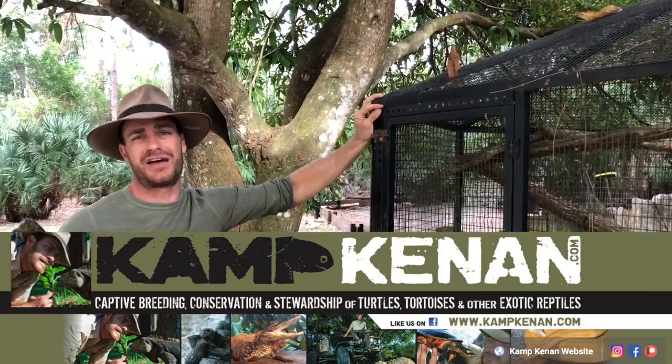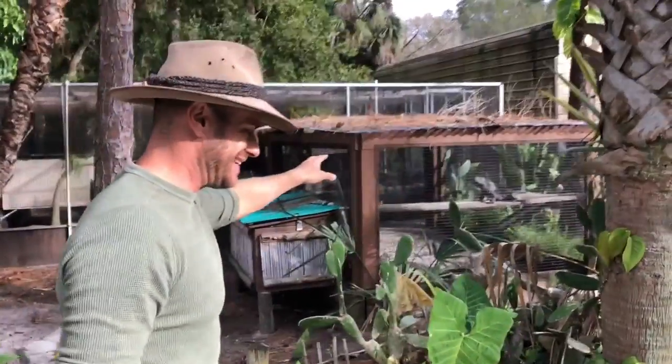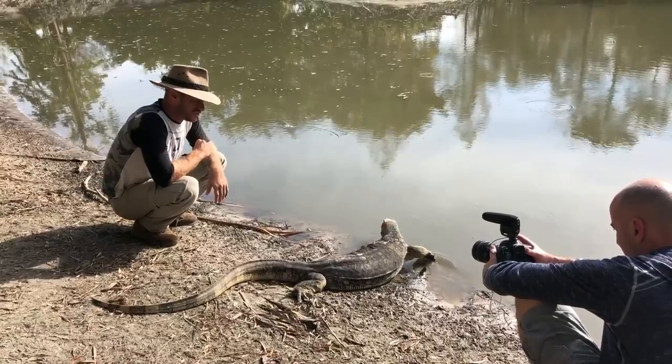What's up everybody? This is Ed over at Team Aquascape. I'm down in Jupiter, Florida at Camp Kennen. Check out this cool place — it's got a really cool existing pond here. Water level is really low right now because it is the dry season. Kennen has all types of really cool animals: reptiles from all over the world, tortoises, water monitors, pythons — you name it, he's got it.